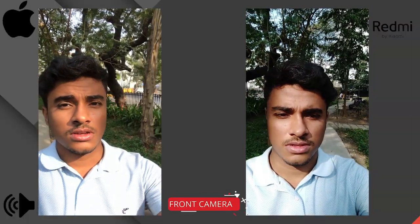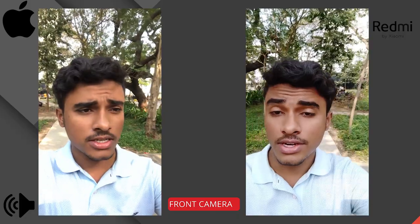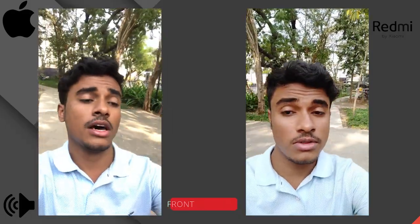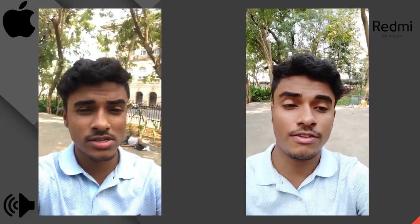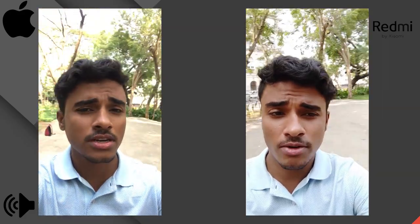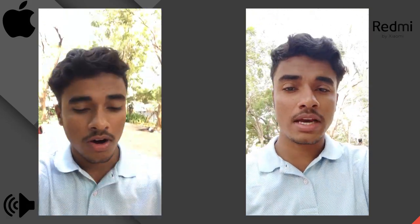This is a video comparison between Redmi K30 versus iPhone 7. On the left side is Redmi K30 and on the right side is iPhone 7 front camera. You can see the quality in the day. If you want to watch video recording, you can see on the iPhone. If we want to judge stabilisation, you can see it here in the video.